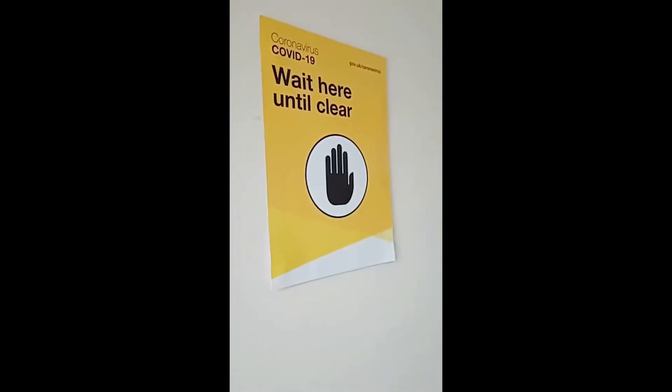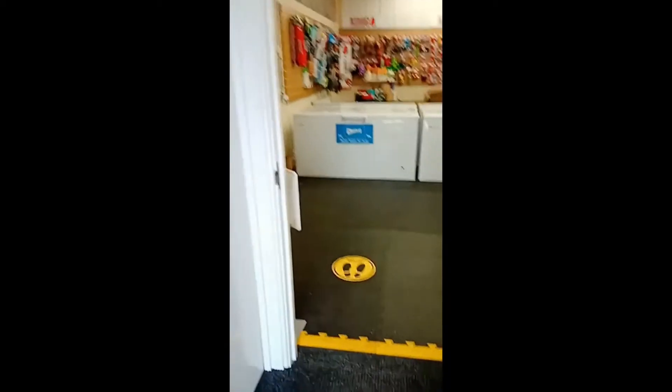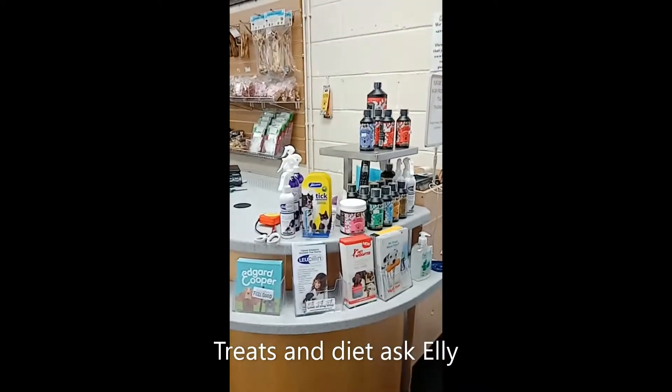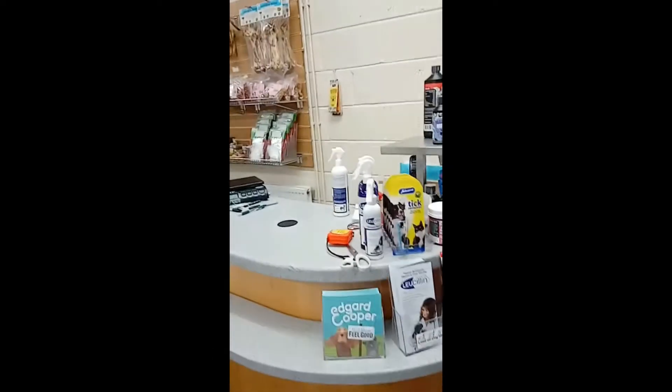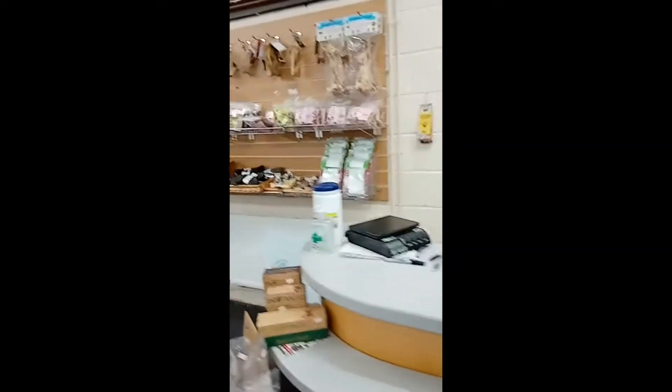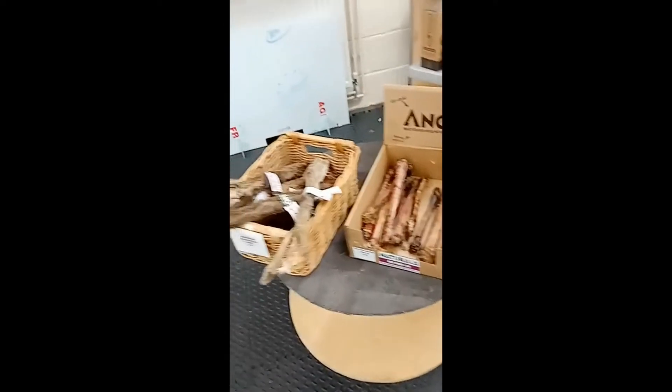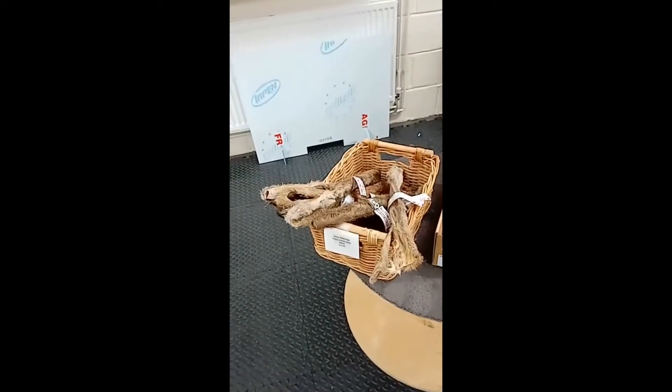So here we are — we've got all the signs and it's also marked on the floor. There's a whole range of all sorts of things that you might need for your dog, and she offers natural treats, which obviously we're all very keen on for our animals now.